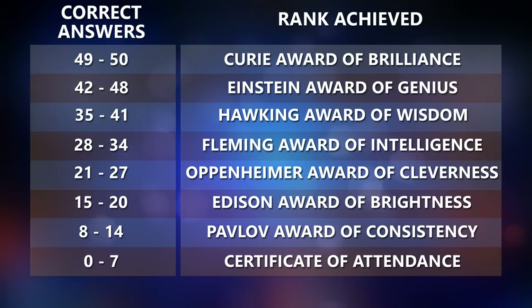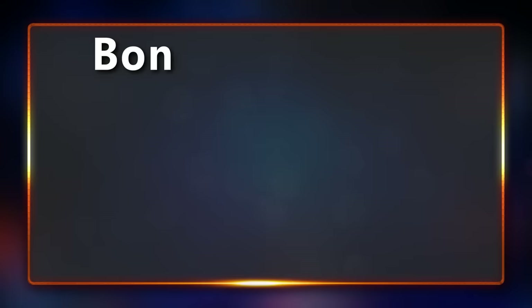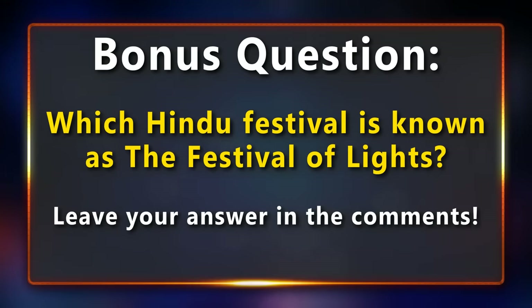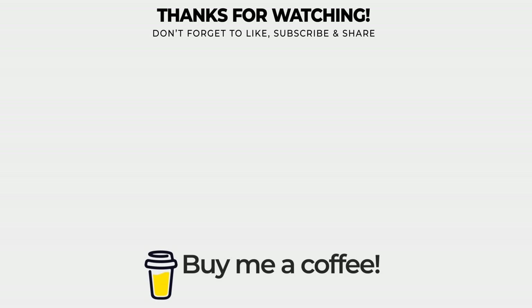And that's it for today's trivia quiz. How many questions could you answer correctly? Take a look at which rank you managed to get and share it in the comments below. Also, don't forget to answer the bonus question: which Hindu festival is also known as the festival of lights? If you know the answer, leave it in the comments. If you enjoyed the quiz, please leave a like and consider subscribing. Thank you so much for watching.